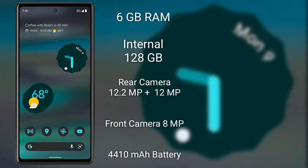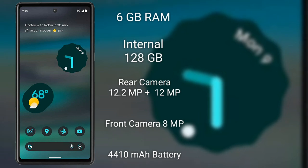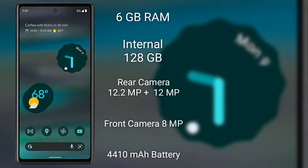The Pixel 6a features a 12.2-megapixel main sensor on the rear dual camera setup and an 8-megapixel front selfie camera.